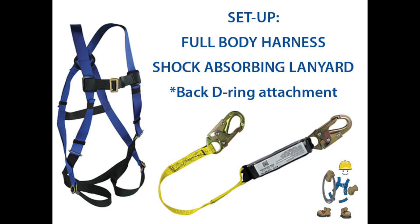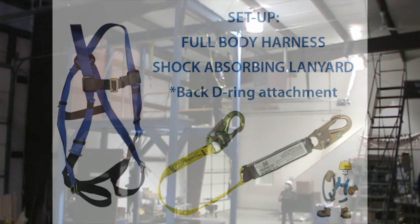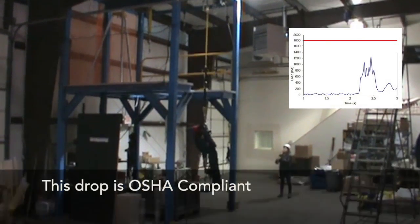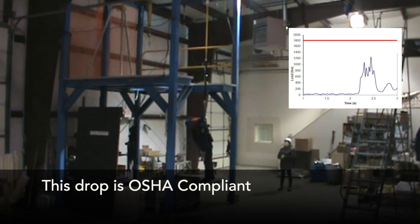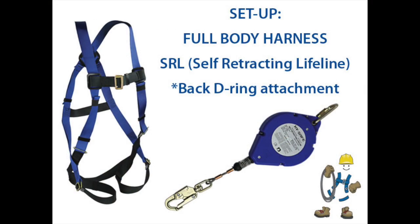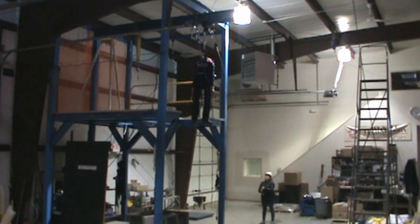They reduce the force of a fall significantly to protect you from serious injury. An SRL dramatically limits both the force on your body from a fall and the distance fallen.